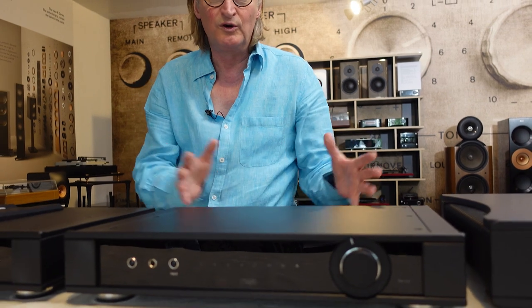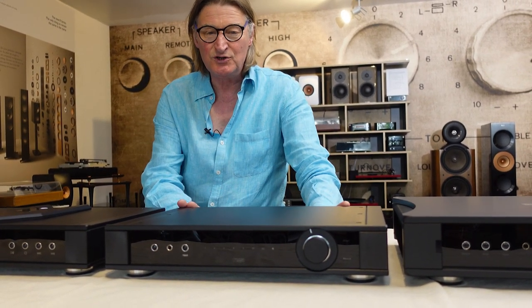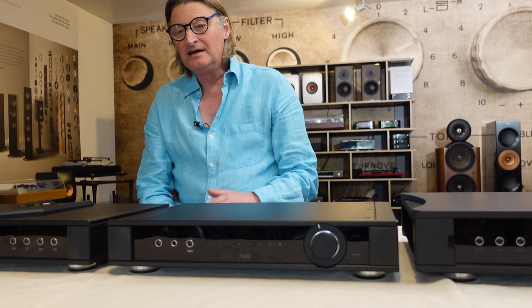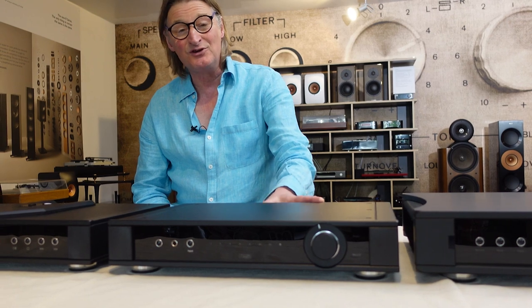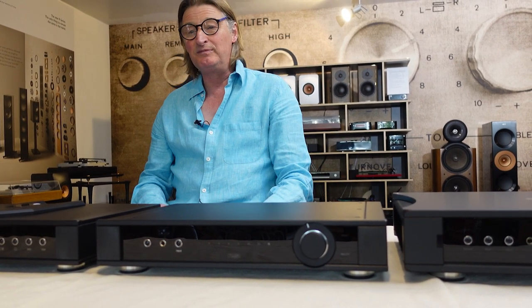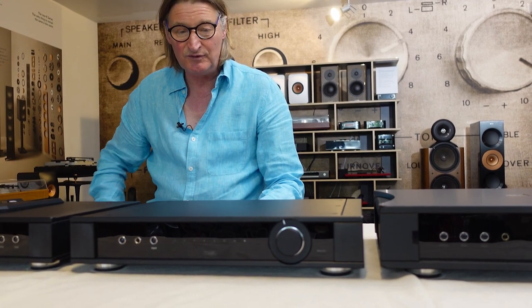For £2,000 you get a digital to analog converter which arguably could sell separately for £500-800, but it's all on one board making quite considerable savings. This allows you to buy maybe a less expensive streamer, because the DAC technology in this gives you the performance. It may well be that you come digitally out of your television into this to get that performance.